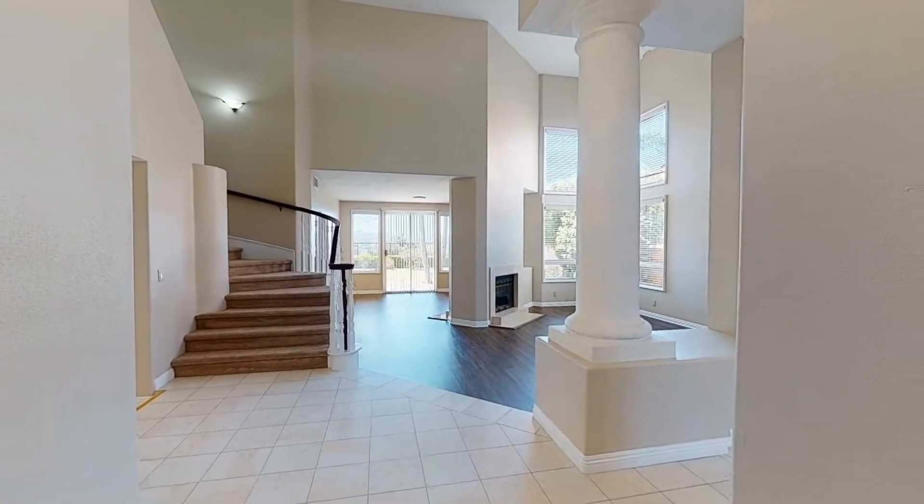As you head inside, you come into an impressive foyer that welcomes you into the home.